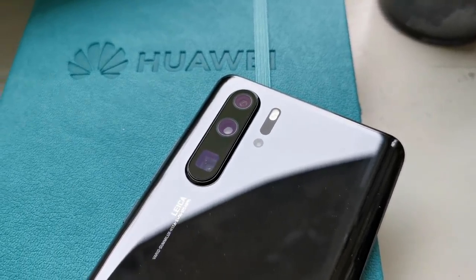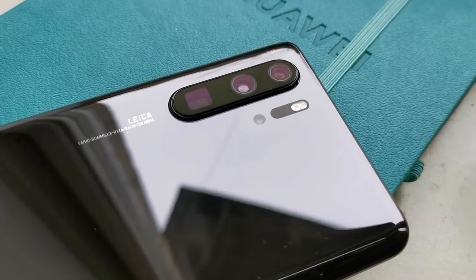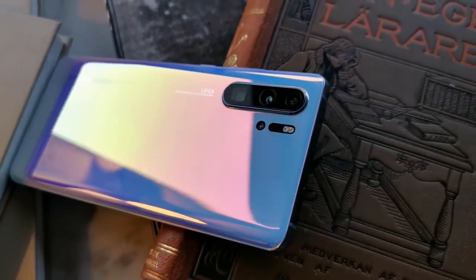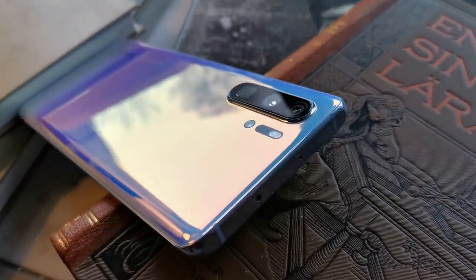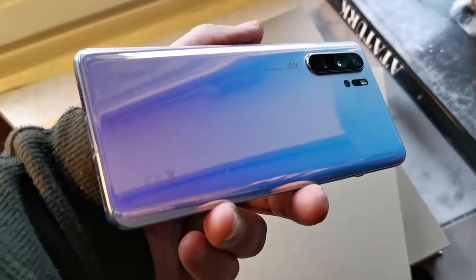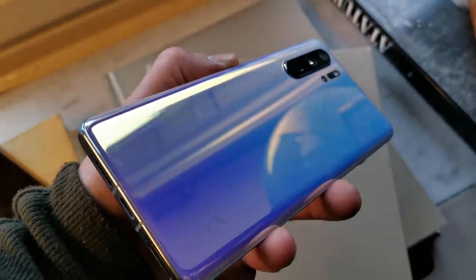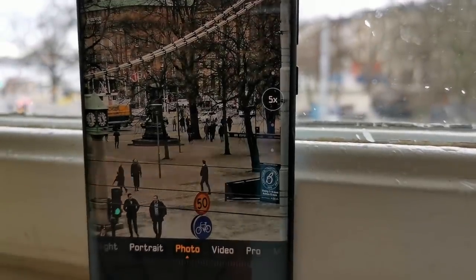To, co najciekawsze i najistotniejsze, kryje się z tyłu. Cztery aparaty. Główny aparat z matrycą IMX650 Sony, 40-megapikselowa matryca, bardzo jasny szeroki obiektyw z przysłoną o wartości 1,6. Drugie oczko to ultraszerokokątny obiektyw o wartości przysłony 2,2 z matrycą 20 megapikseli. Do tego macie trzecie oczko – tam nie widać obiektywu, bo jest tam pryzmat, skonstruowany na zasadzie peryskopu. To obiektyw tele z jasnością 3,4 i matrycą 8 megapikseli, który umożliwia bezstratne pięciokrotne powiększenie i dziesięciokrotne hybrydowe.